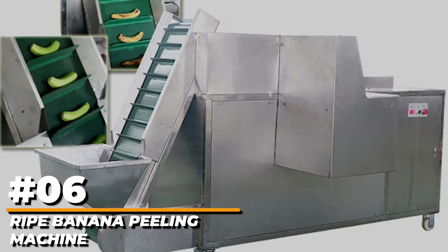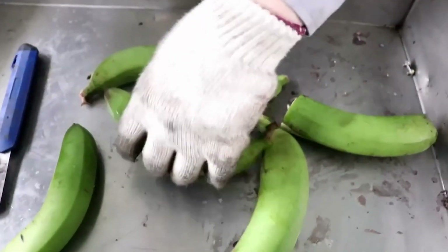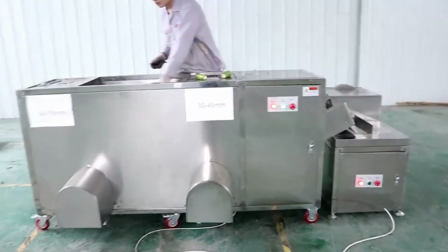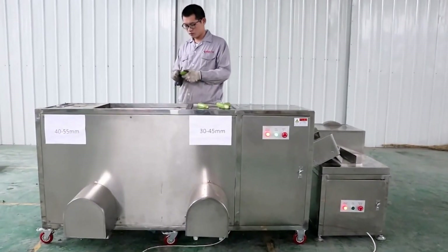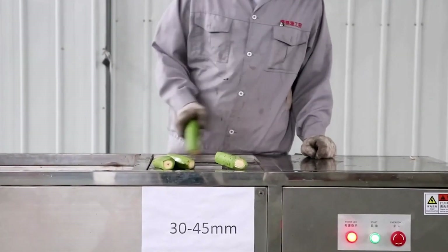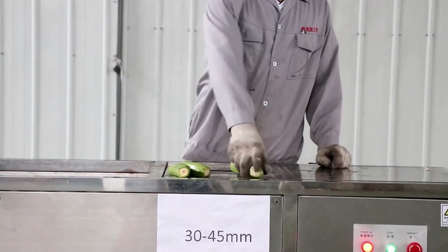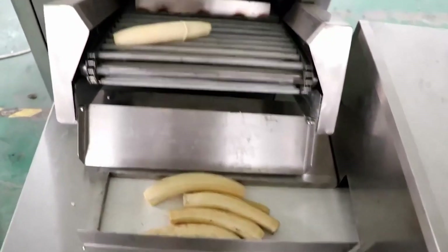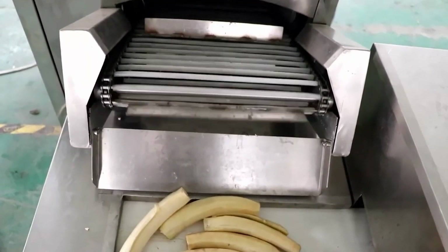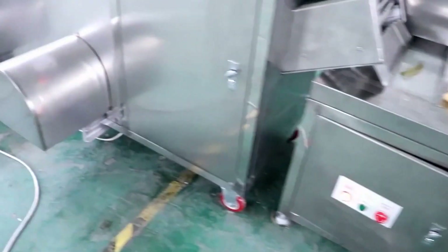Number 6: Ripe Banana Peeling Machine. The automatic ripe banana peeling machine is particularly built for removing ripe banana skin using a completely automatic peeling method that incorporates conveyor belt automatic feeding, fruit cutting, and automated peeling processing technology. This machine is designed to handle many types of ripe bananas of varying bends, sizes, and forms. It is the world's original manufacturer of this cutting-edge technology.